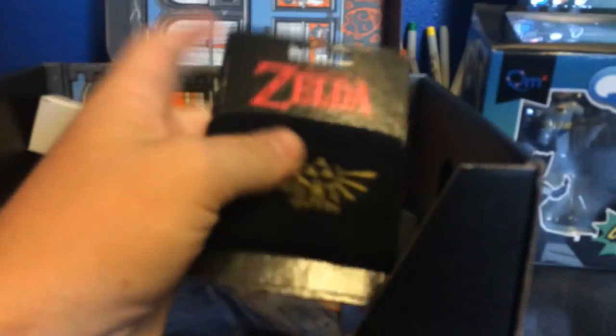Alrighty, looks like we got a Batman toy here — it's a Q-pop. I'm not gonna mess around with it right now. Looks like we got ourselves a Zelda Legends sweat van here, I believe that's what it is. Yep, that's what it looks like to me.